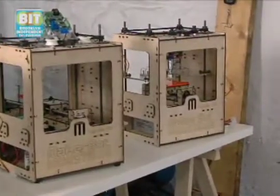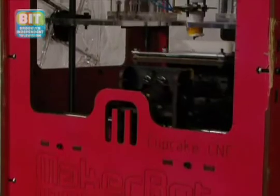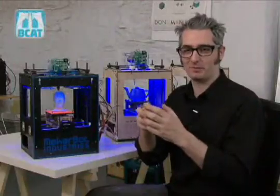A MakerBot is an affordable open source 3D printer. You take 3D files — that could be an object of anything, whether it's a teacup or a portrait of somebody's head — and you send it to the machine and it prints it layer by layer, builds it up out of plastic and creates a 3D model. So it's a machine that can make you almost anything.